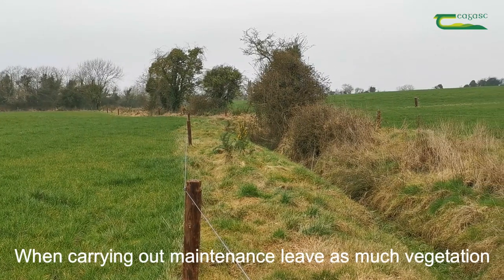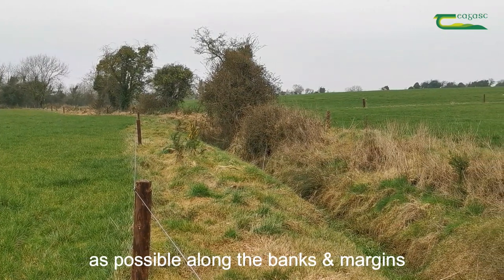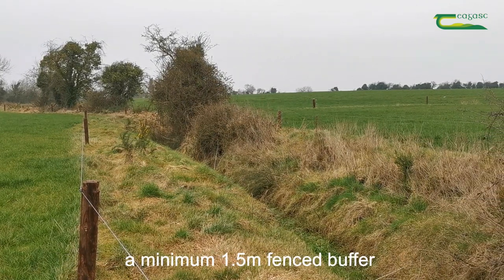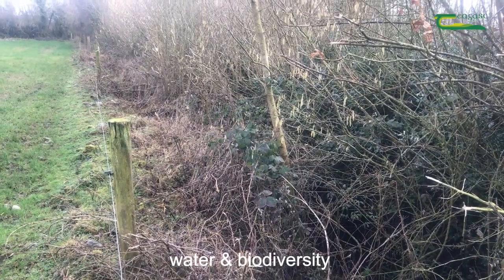When carrying out maintenance, leave as much vegetation as possible along the banks and margins. Fence off the water body afterwards, leaving a minimum of 1.5 metre fenced buffer. Consideration should be given to impacts on wildlife, water and biodiversity.